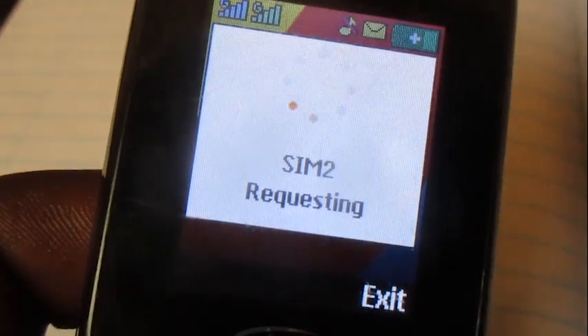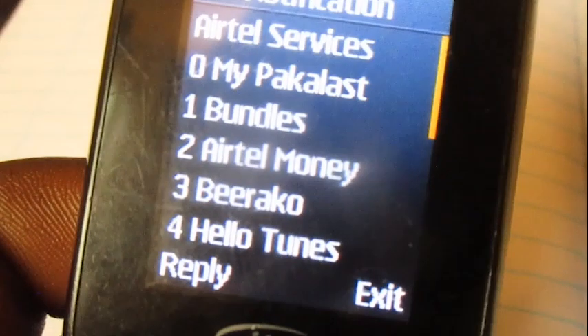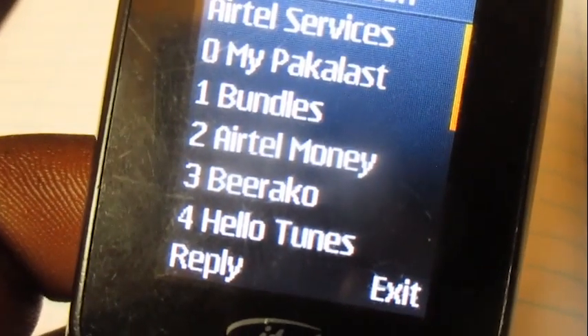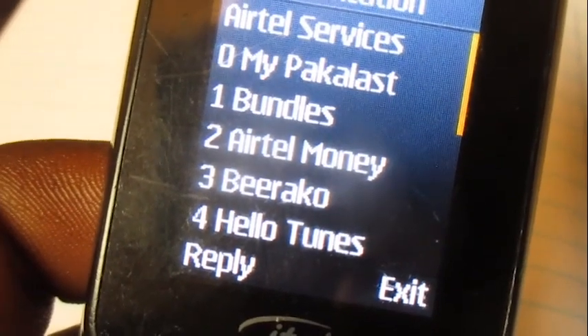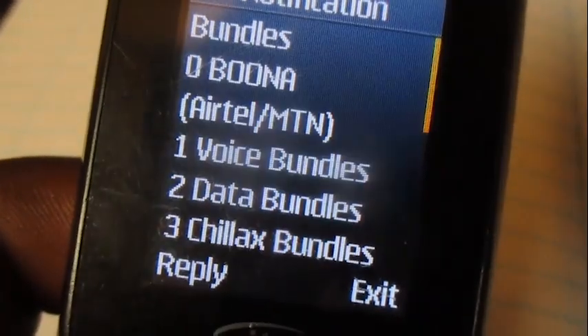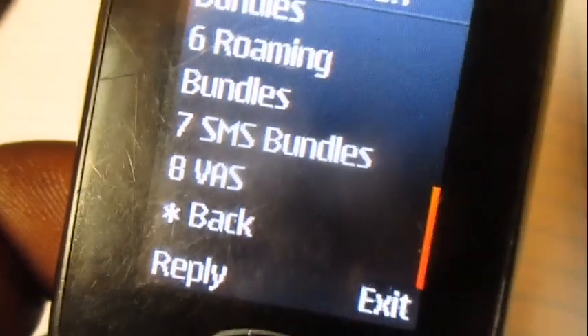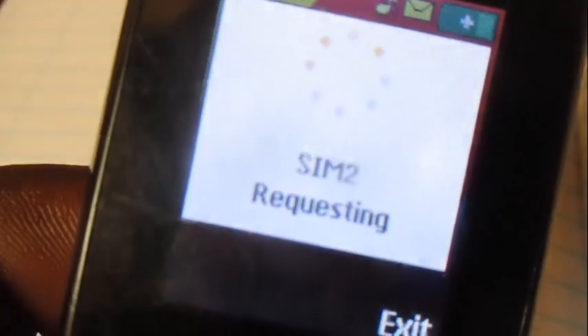After dialing with Airtel, choose option number one which is bundles. Then go all the way down to option number four, which is super combos, and choose option number one for buy for yourself.